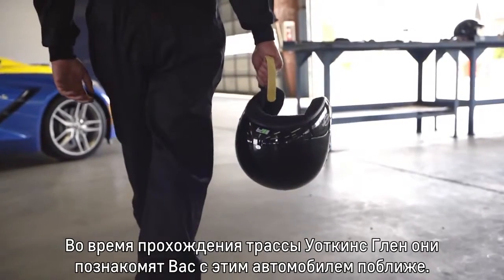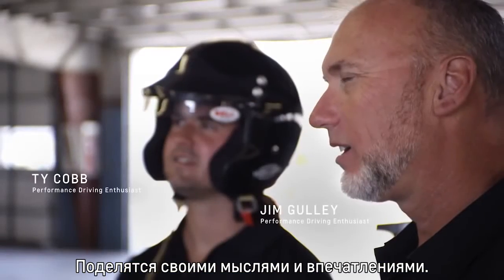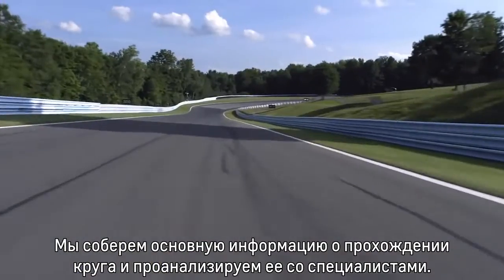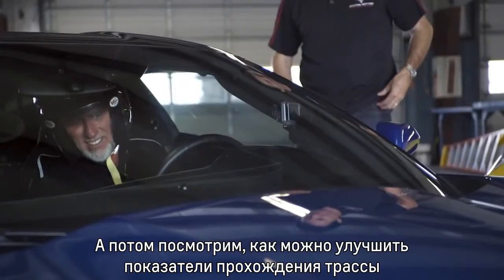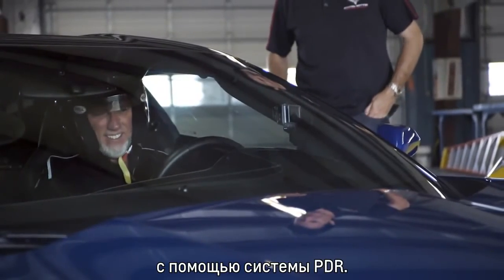Your pro driver is going to introduce you to the vehicle as far as how it gets around Watkins Glen — where they're looking, what they're thinking. We're going to collect your base lap, and from that point we're going to review data with your pro. We're going to send you back out and see what kind of improvements we get using the PDR system.